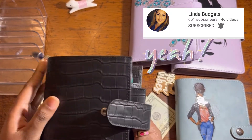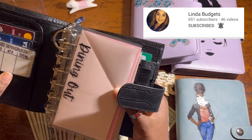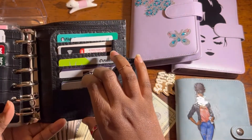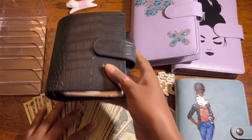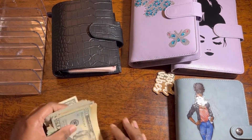I won a Moterm wallet in a giveaway and I'm finally gonna use it. I had to double up cards because there wasn't enough space. For someone who uses the card system I have way too many plastic cards.